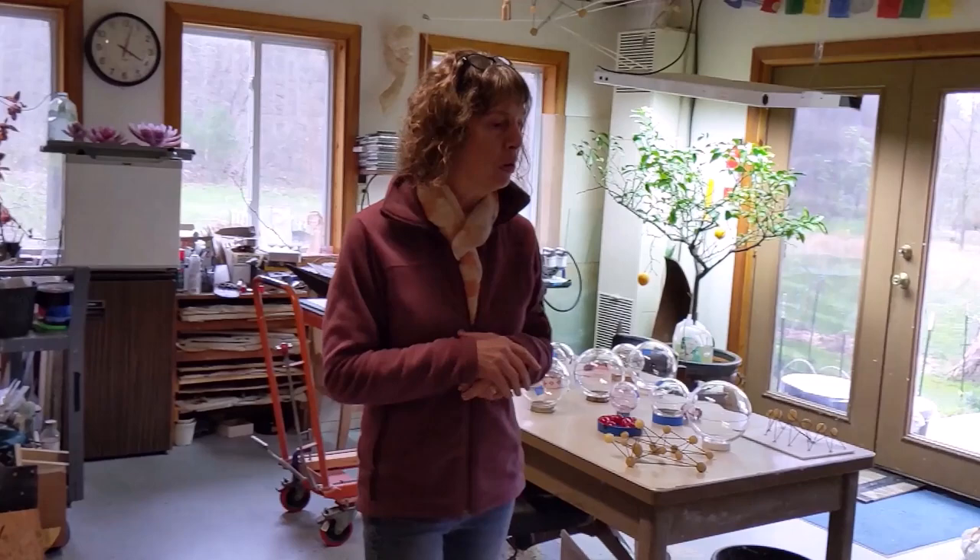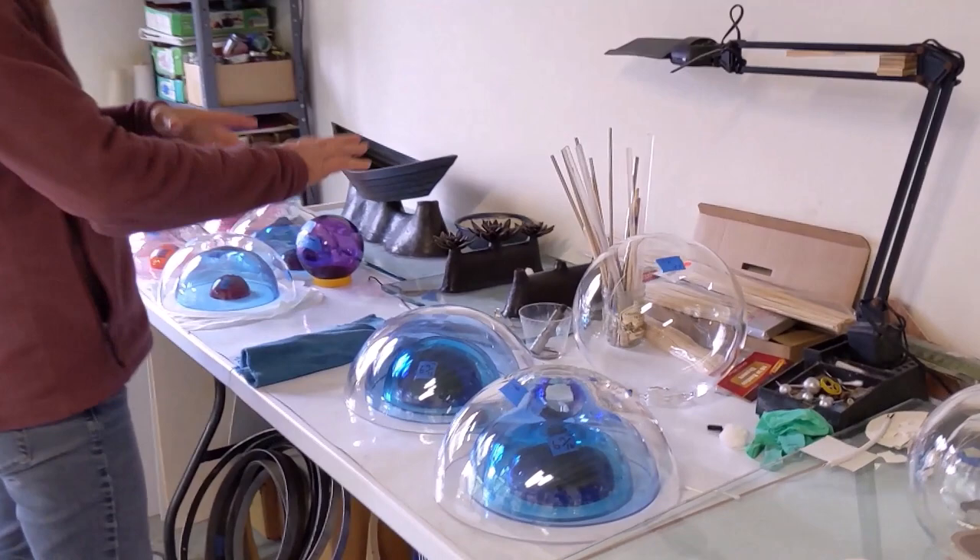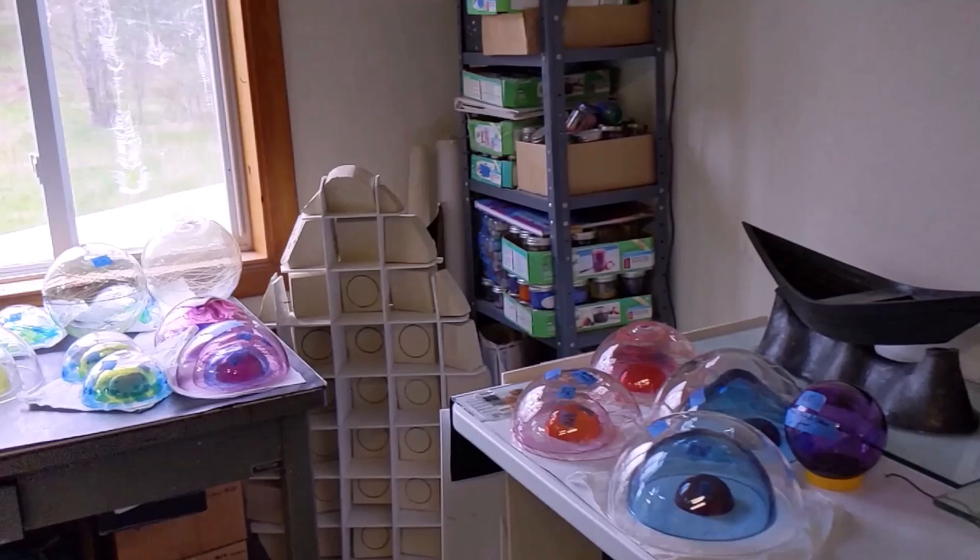This is the space that we do mold making in. It also ends up being a collection space for all the different projects we're working on. You can see here some of the spheres that have been sawn in half as we start thinking about the colors that we're going to be using for the different layers in making a piece.